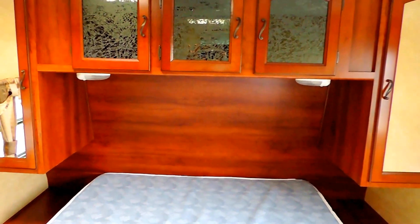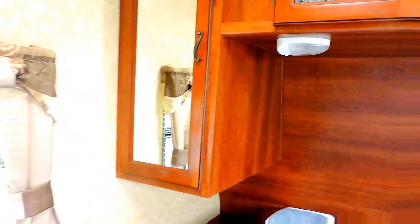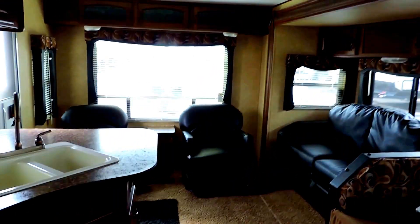Beautiful overhead cabinets above your bed, with lights underneath the cabinets as well. In the corners you've got a spot to hang your clothes on both sides. On the far side as well. And then there's your front door. Again, 31 feet long. This is an 8 foot wide trailer with one slide.